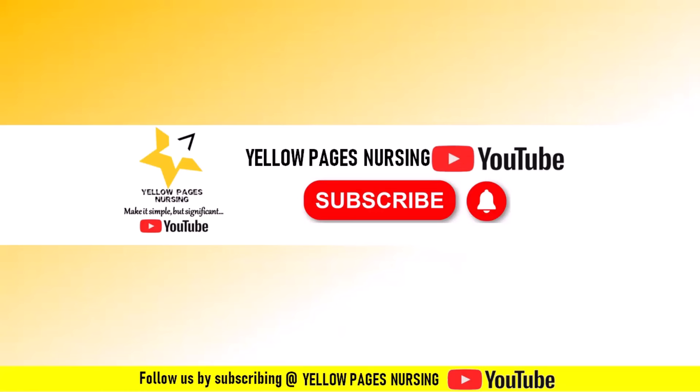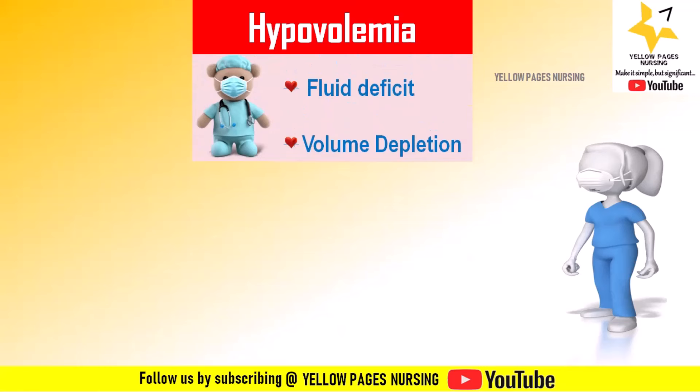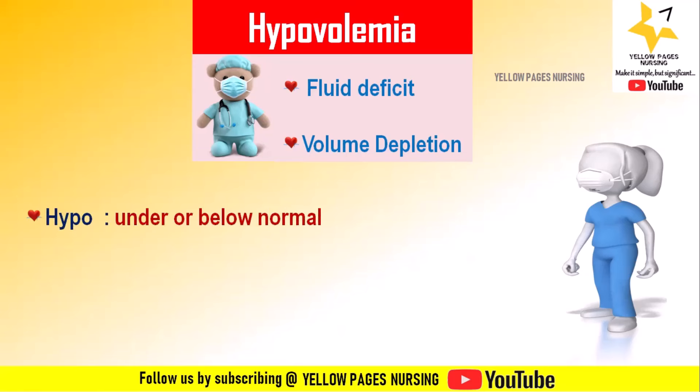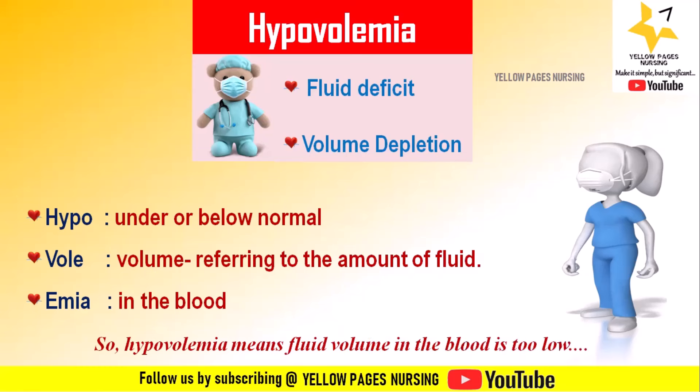Let's get into the session. Hypovolemia, otherwise called fluid deficit or volume depletion. 'Hypo' means under or below normal, indicating a low level. 'Vol' refers to volume, specifically the amount of fluid. 'Emia' means condition of the blood. So hypovolemia altogether means fluid volume deficit — the fluid volume is really too low in the blood.